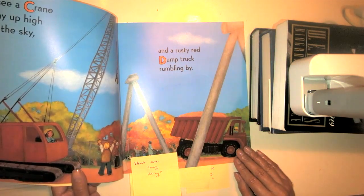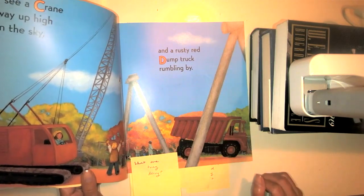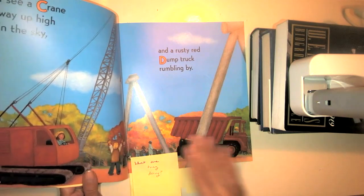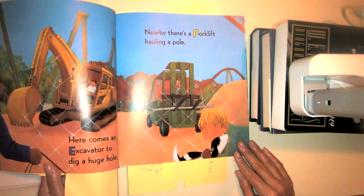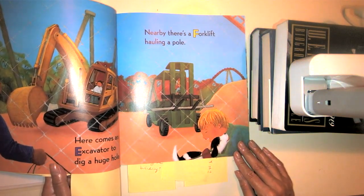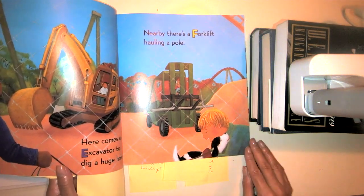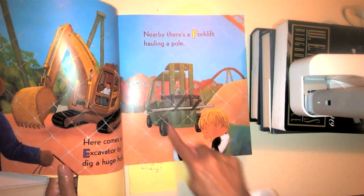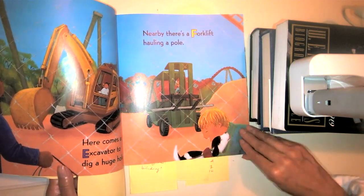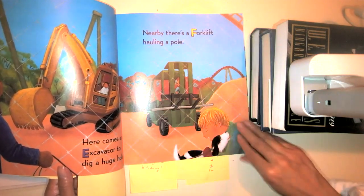What are these men and women doing right now? Take a moment to think about what you've already seen in the story. Here comes an excavator to dig a huge hole. An excavator starts with what letter? That's right, the letter E. Nearby, there's a forklift hauling a pole. Forklift has the F sound, starting with the letter F. And I see that the two boys are still watching the construction workers.